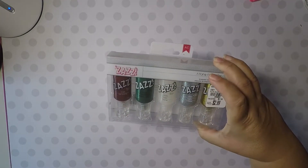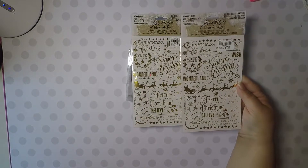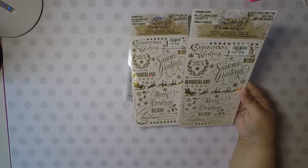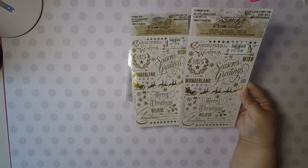The first store is Tuesday Morning. I picked up these items for $2.99 — I thought those were a great deal. And then I picked up two of these Tim Holtz 'Hold Light of Christmas Time' stickers.